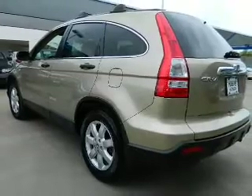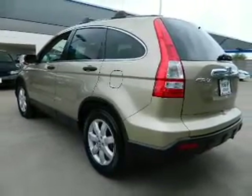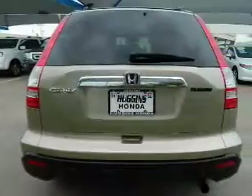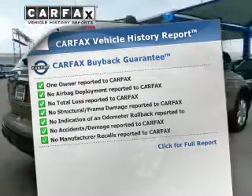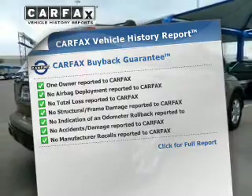Stand out from the crowd with premium wheels. Brake safely with the anti-lock braking system. The sunroof lets fresh air in, and the included Carfax Vehicle History Report allows you to purchase with confidence and the knowledge that your buy was a smart choice.